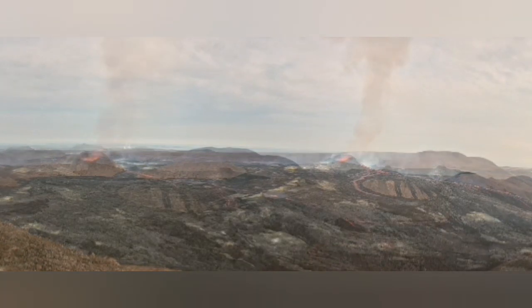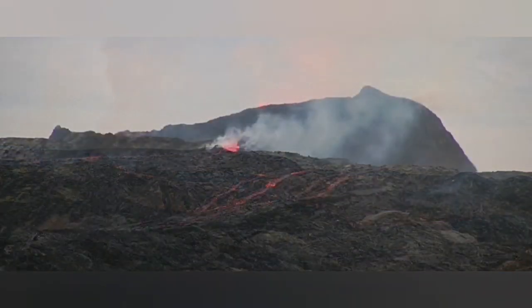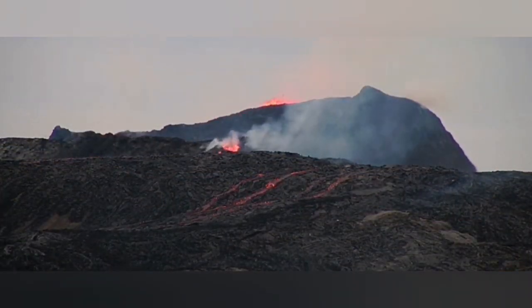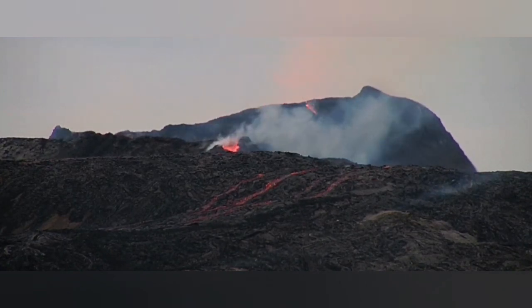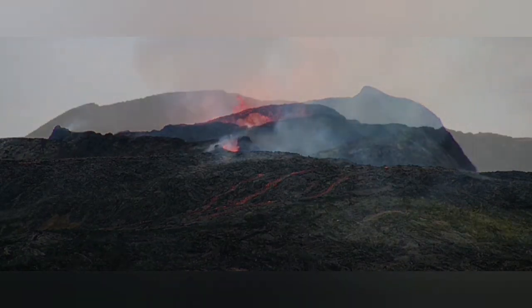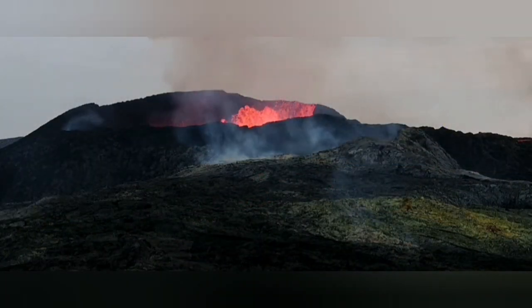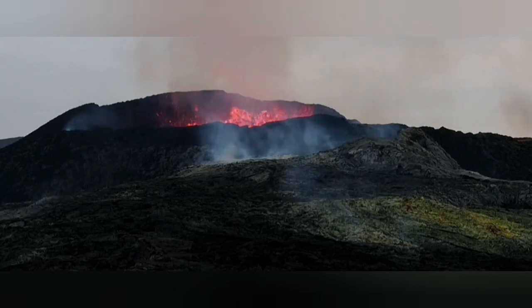The volcano is emptying itself toward the Meridary Valley. This view is almost going toward Reykjavik — Reykjavik is on the horizon. We have continuous eruption, and we have also had a lot of seismic activity.